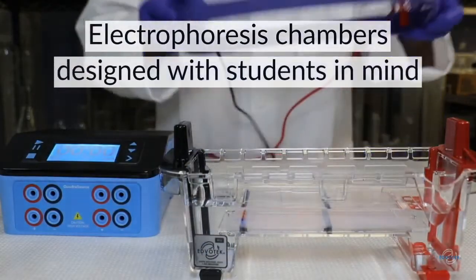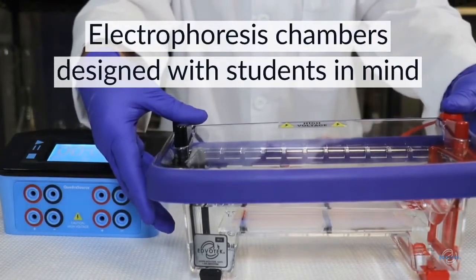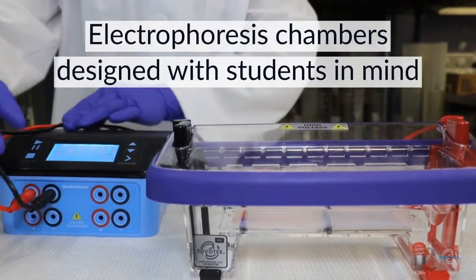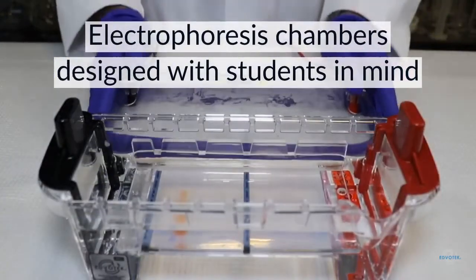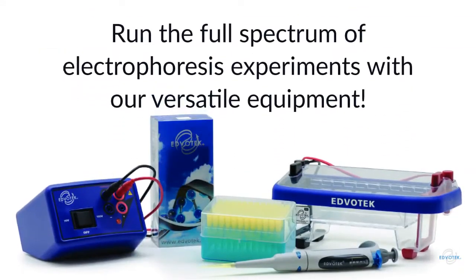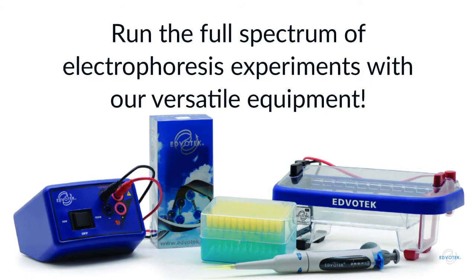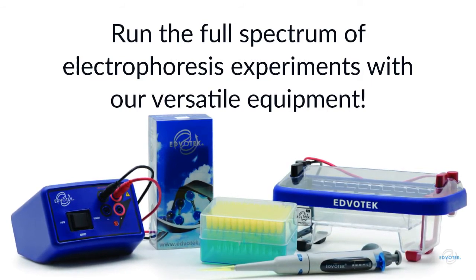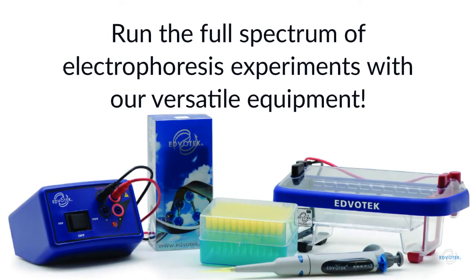Our newly reimagined M12 Complete, catalog number 502504, supports up to two student groups within one electrophoresis chamber. All accessories are included and we stand behind the quality of our units with a lifetime warranty. From the color-coded push tabs to the redesigned gel trays and the buffer pour spout, our electrophoresis chambers were designed with students in mind. Your students will be able to run the full spectrum of electrophoresis experiments with this setup, from dielectrophoresis to DNA fingerprinting and even protein analysis.